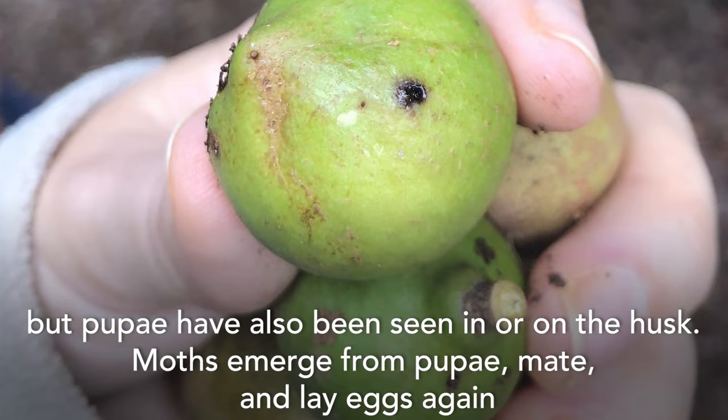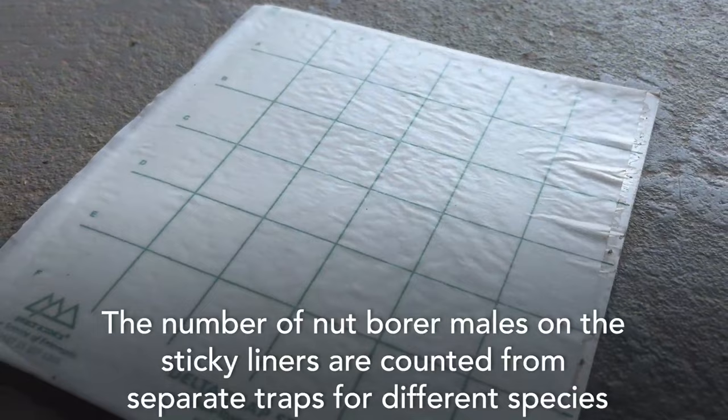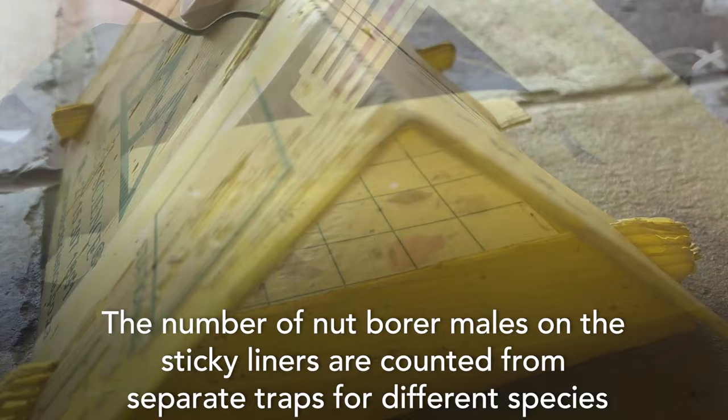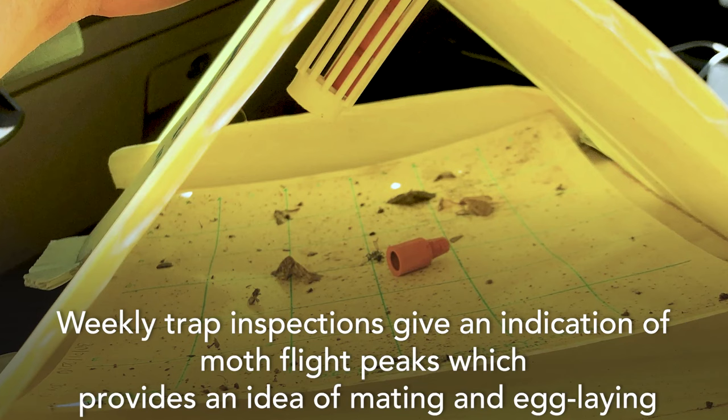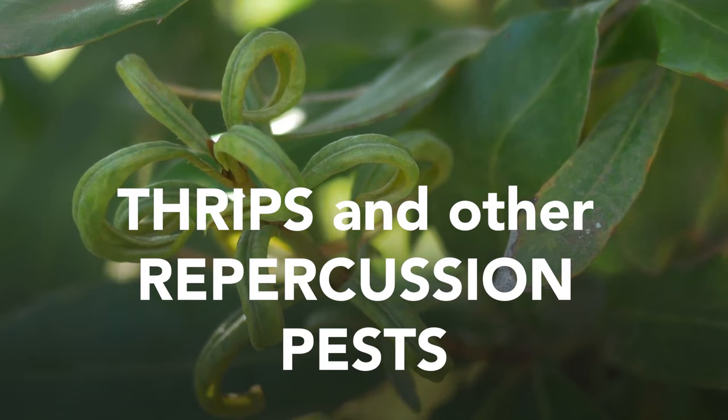Moths emerge from pupae, mate, and lay eggs again. Moth numbers are monitored on a sticker liner inside a delta trap loaded with pheromones that attracts the male moths. The number of nut borer males on the sticky liners are counted from separate traps for different species. Weekly trap inspections give an indication of moth flight peaks, which provides an idea of mating and egg laying. Scouting for nut borer eggs and holes on husks is also important.